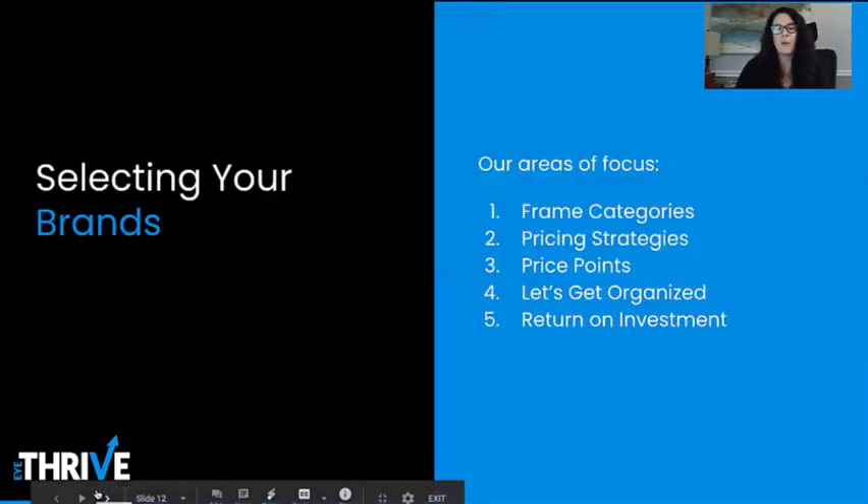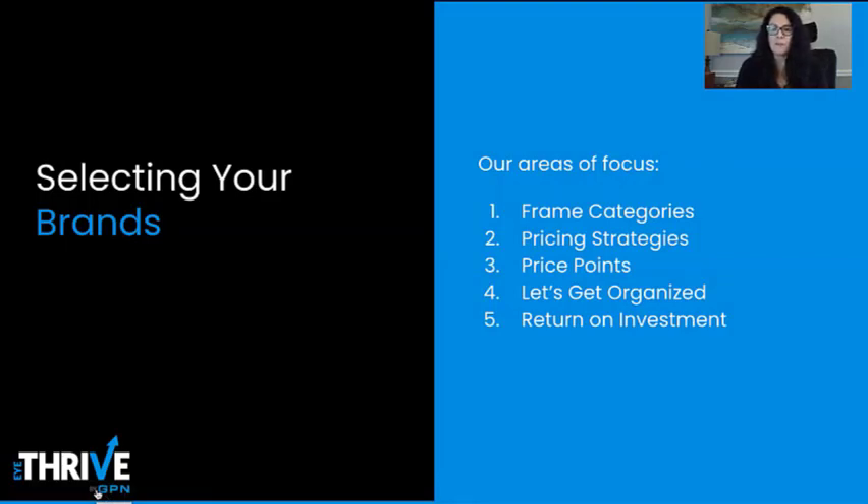Our areas of focus today are going to be defining frame categories, talking about different pricing strategies, taking a deep dive into price points, getting organized, your return on investment, and some tips for success.